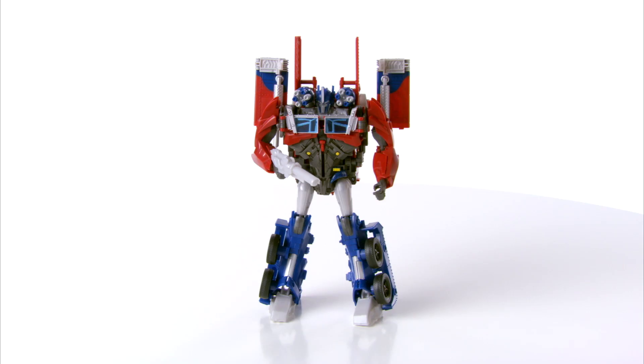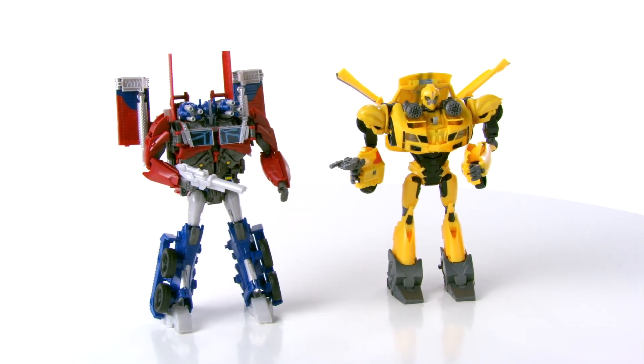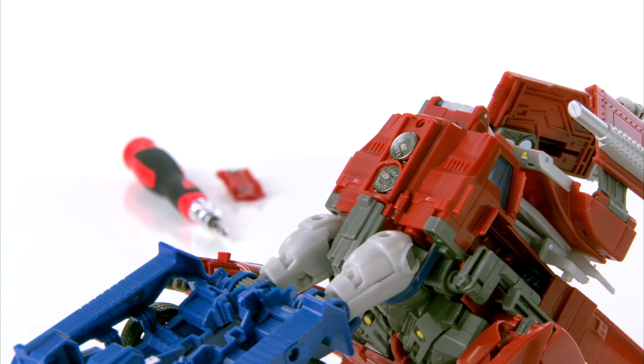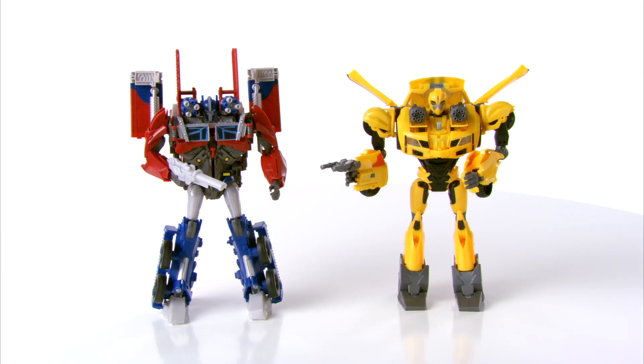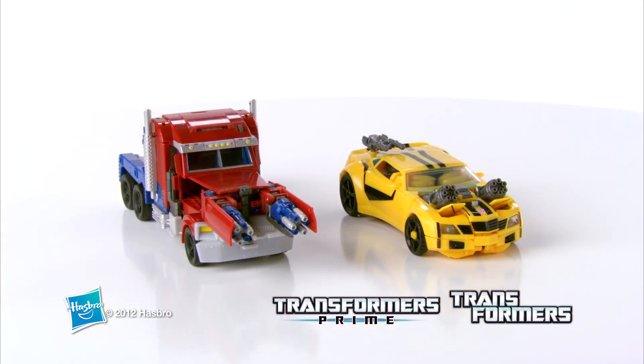Available in Optimus Prime and Bumblebee. Transformers Prime Weaponizers are for kids ages 5 and up and require two button cell batteries which are included. Each Transformers Prime Weaponizers figure is sold separately. The Transformers Prime Weaponizers Assortment from Hasbro.